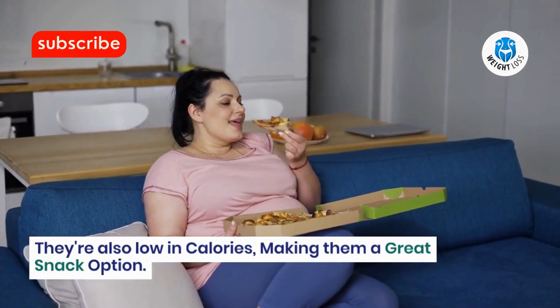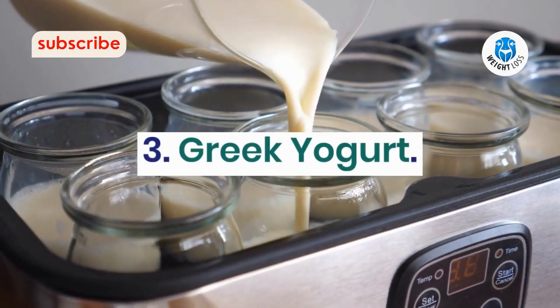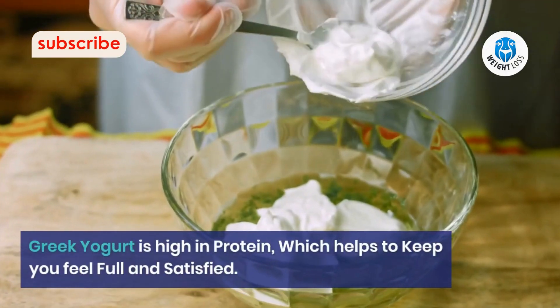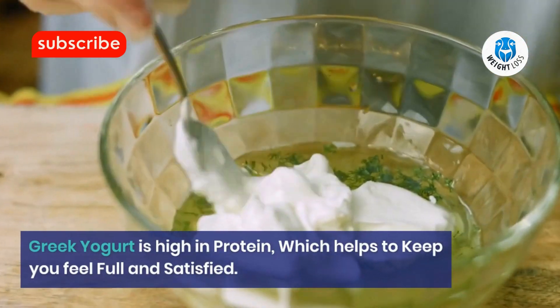Number 3: Greek yogurt. Greek yogurt is high in protein, which helps to keep you feeling full and satisfied. It also contains probiotics, which can improve your gut health and reduce inflammation.